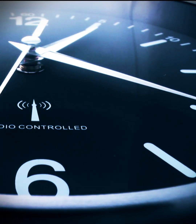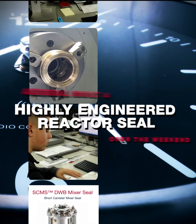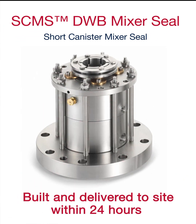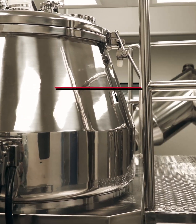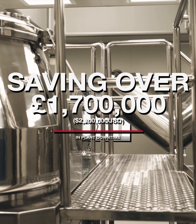The clock was ticking, so AES Seal gathered an expert team of engineers to build a highly engineered reactor seal over the weekend. From receipt of their purchase order, the seal was built and delivered to site within 24 hours. The plant was up and running within 48 hours, saving the customer over £1.7 million, $2.2 million, in plant downtime.